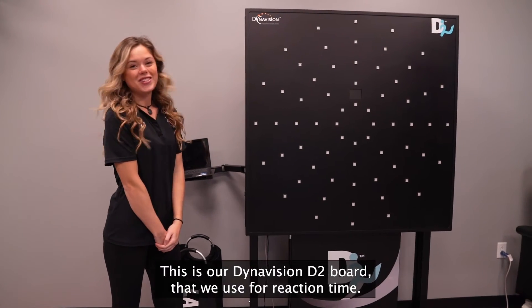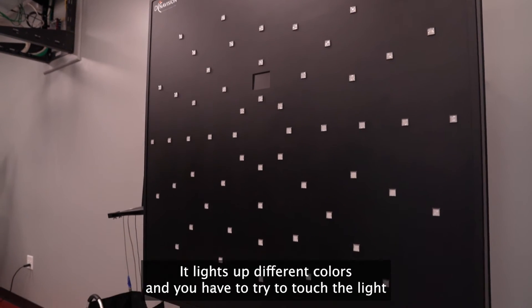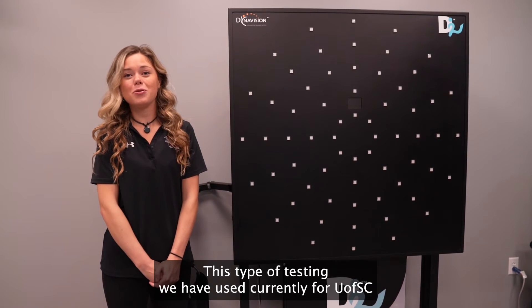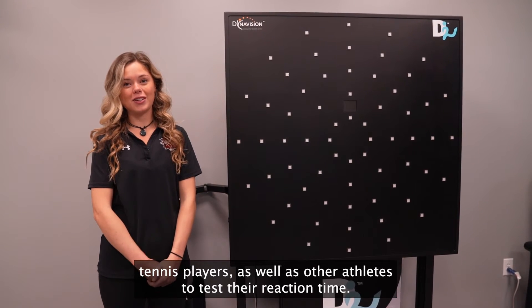This is our DynaVision D2 board that we use for reaction time. It lights up different colors and you have to try to touch the light as fast as possible. This type of testing we have used currently for U of SC tennis players as well as other athletes to test their reaction time.